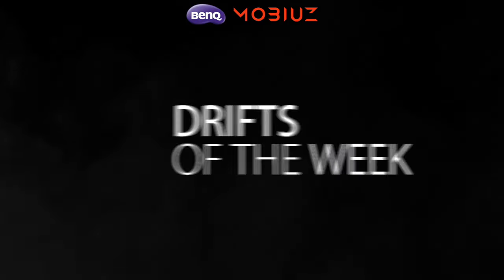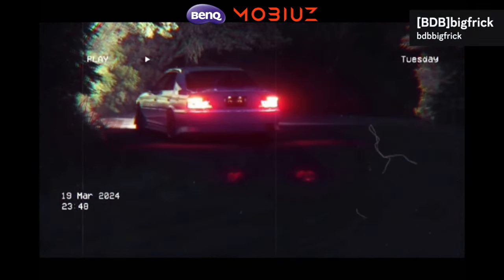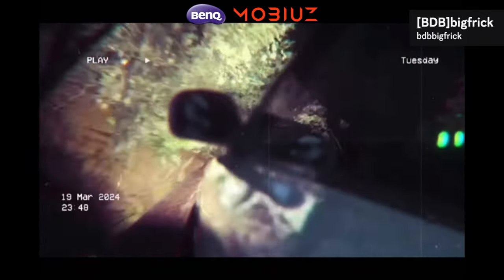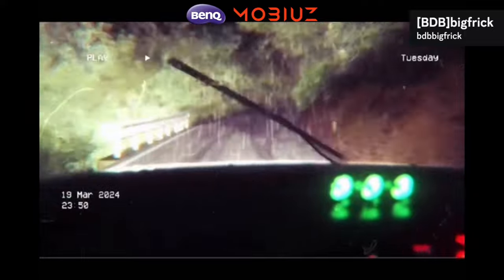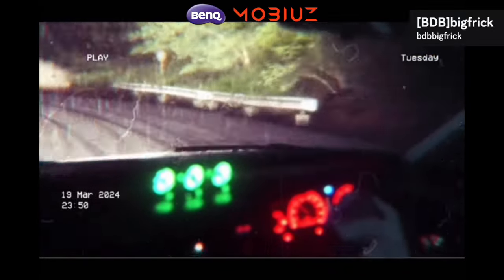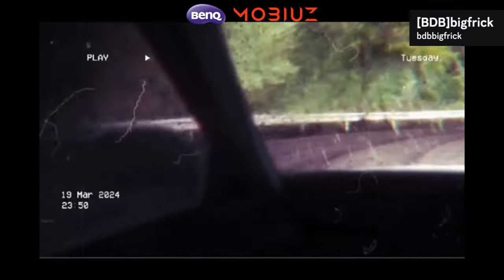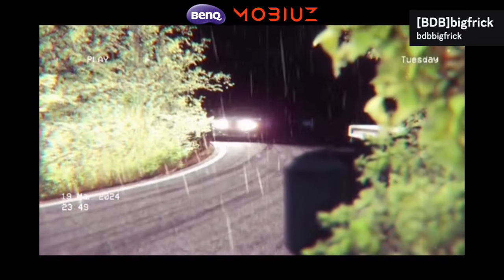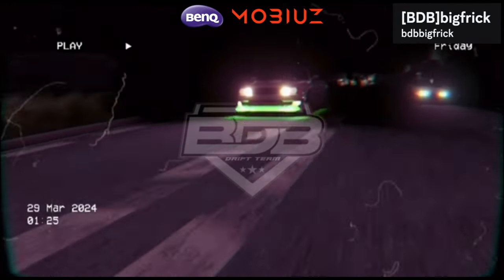I feel like he earned number one this week. Let me know your thoughts down below. Finishing it off with a little edit from Big Frick BDB. Huge thanks to everybody that submitted clips — really appreciate all the activity in the series. Huge thank you to BenQ and Mobius Gaming for their involvement and support, hooking you guys up with a beautiful monitor. I've been using BenQ for all my stuff. Links are found down below. Top 10 Drifts of the Week — episode 3, done.